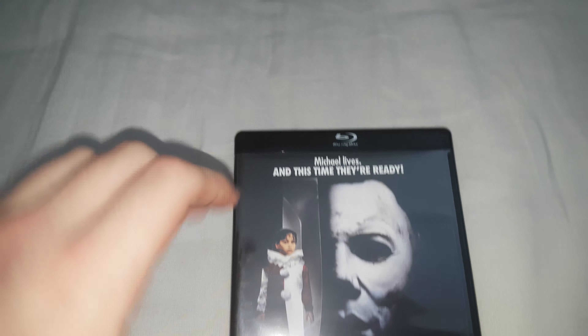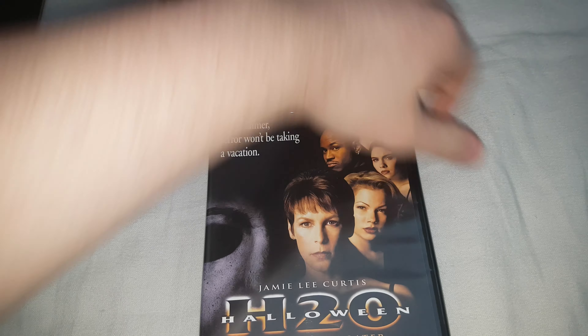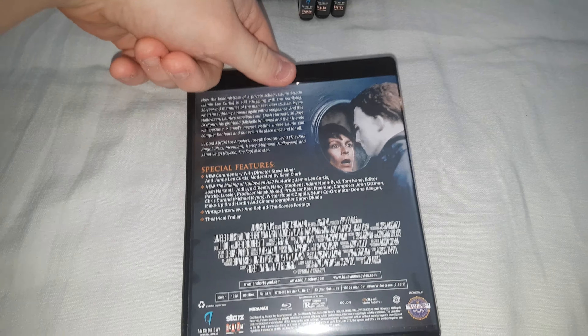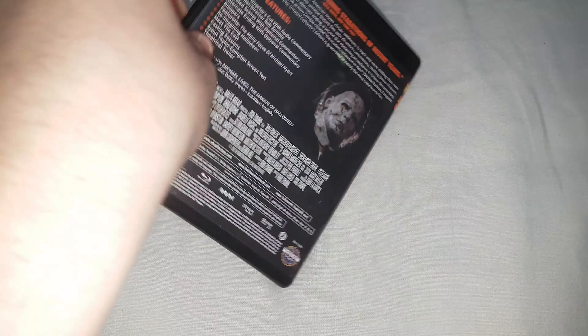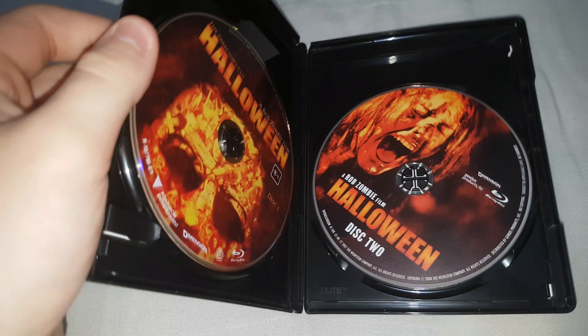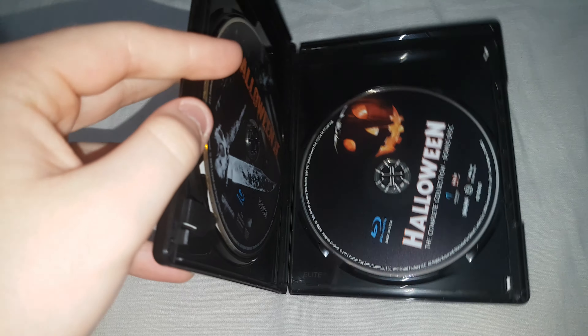I'm trying to be quick here — I'm running out of camera space, got just about a minute left. H2O — here's the back and the side. Halloween Resurrection — not a great film. Rob Zombie's Halloween — side and back — this has two discs. And finally Rob Zombie's Halloween II, which has a bonus disc with a lot of special features.